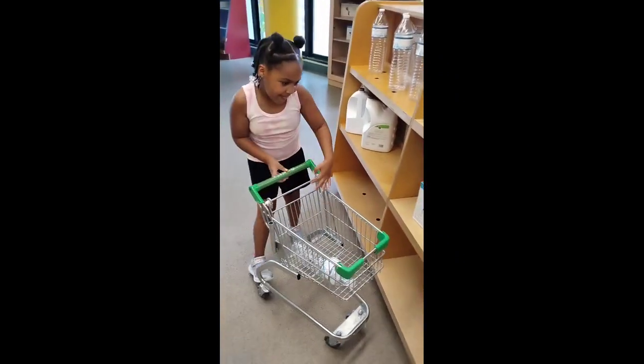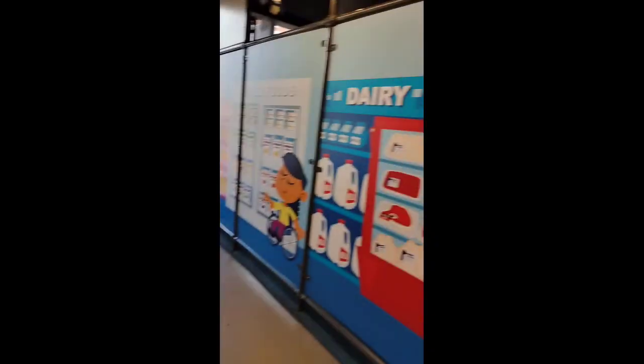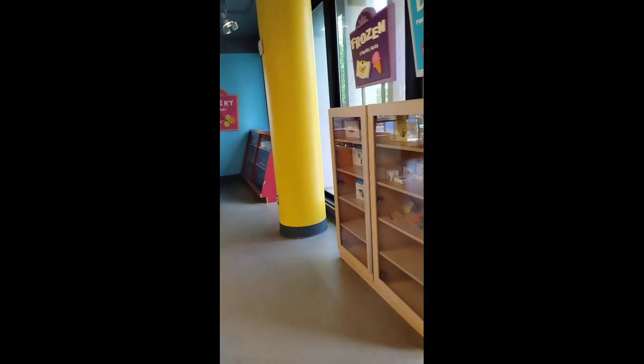Water! You need water? Yeah, because water helps me. Y'all, we really have like the best children's museum, y'all. We kind of late, so I should have been recording.